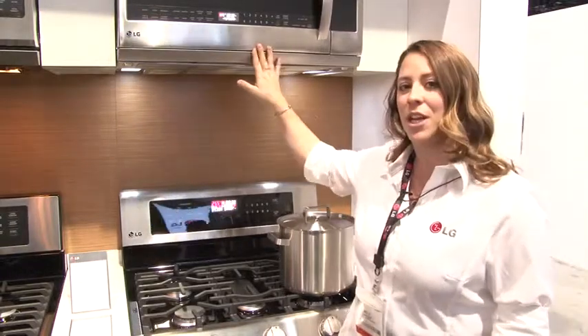To recap, our cooking lineup for 2013 is really going to look for some stylish advancements enhancing the cooking experience for consumers at home.